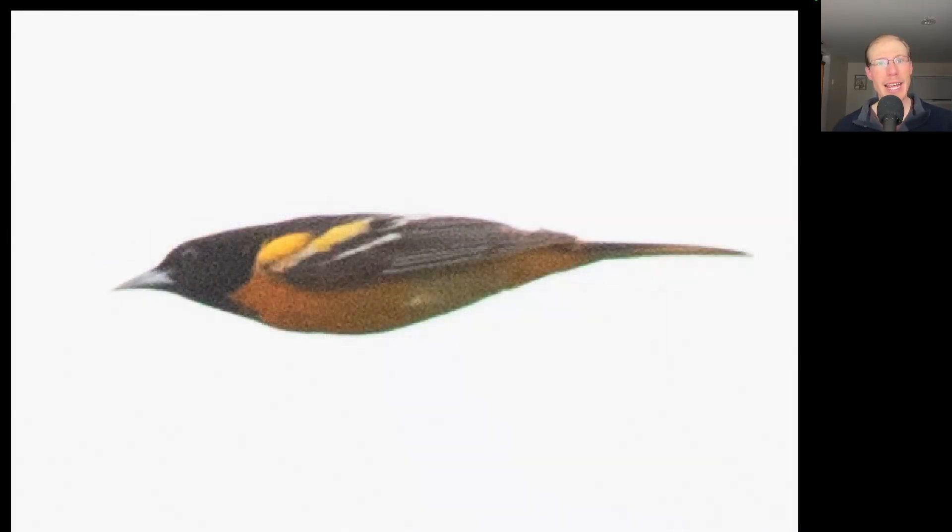We had at least 10 Baltimore Orioles today, with a few hanging out and some just flying over, and many of them singing their loud whistled song.